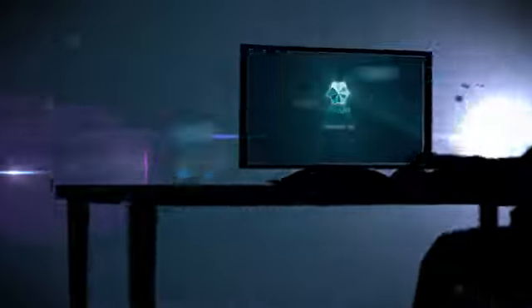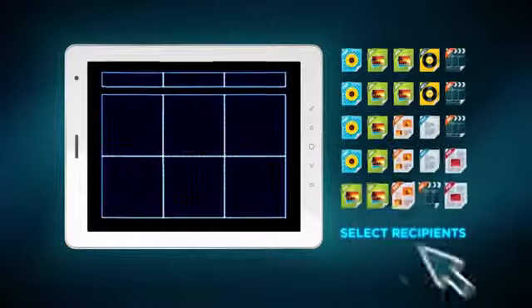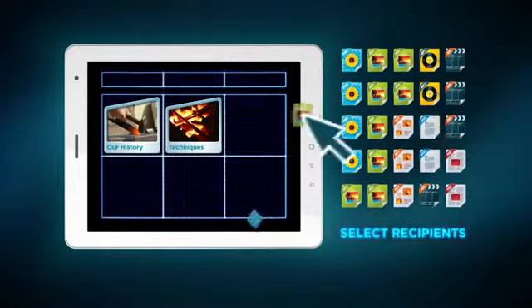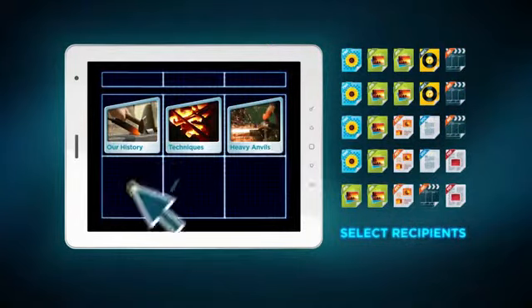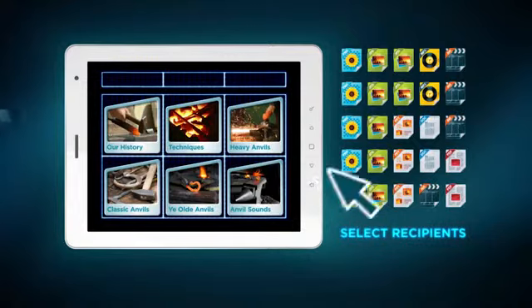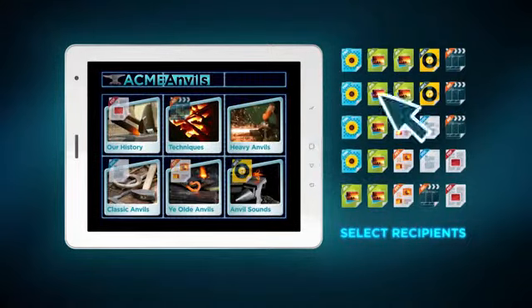Then Steve discovered Showcase. He was able to organize his company videos, brochures, and PowerPoint decks into a beautifully presented app himself using the Showcase online workshop. He uploaded them to Showcase, created some nice buttons in his company colors, added his logo, and then dragged and dropped his files where he needed them, so they were easy to touch and activate.